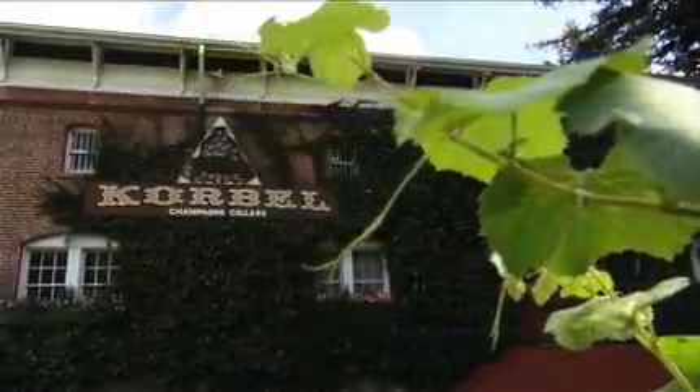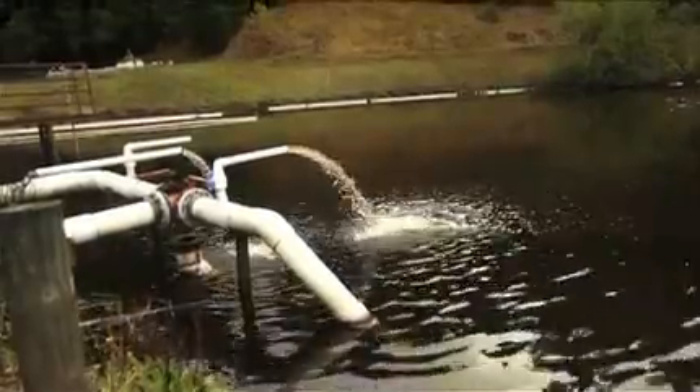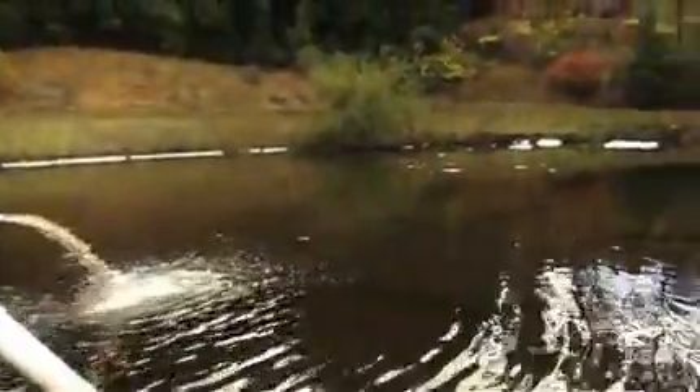Corbell Winery has been around since 1882, so we've been in business for about 130 years, and we want to be a business that's going to be around for another 130 years. So we have to think about everything we do — from the way we process grapes, the way we make wine — and that includes also our wastewater system, making sure that we're running that efficiently and doing a good job both for the winery and for the environment.